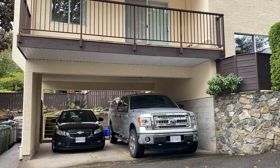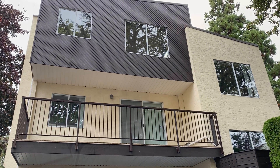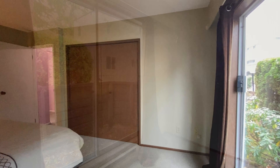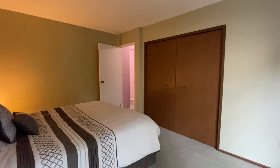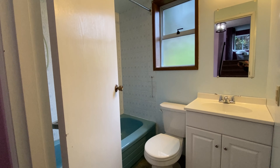This unit is the only one that's detached and has two parking spaces. There are two bedrooms in this townhome, and this is the first one, which has its own separate patio. There's a full four-piece bathroom across the hall.